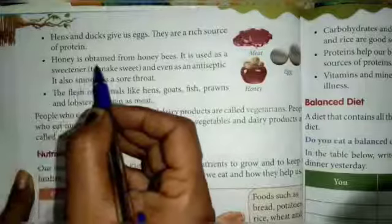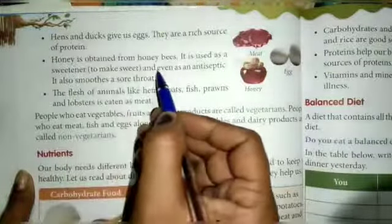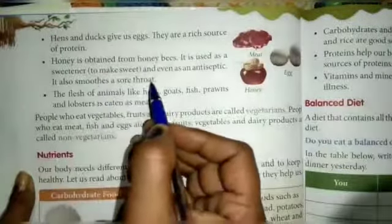Honey is obtained from honeybees. It is used as a sweetener to make things sweet, and even as an antiseptic. It also soothes a sore throat.